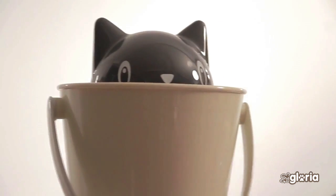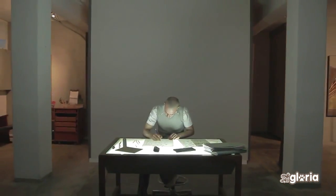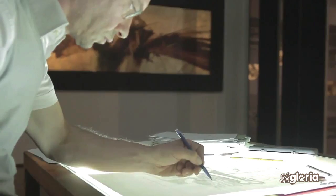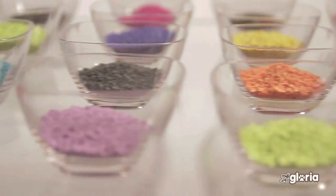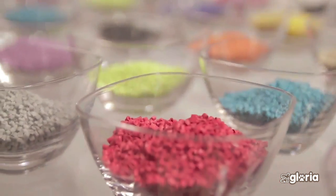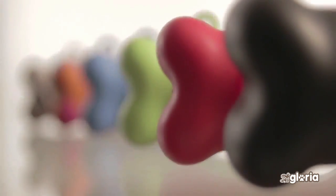United Pets is a young and dynamic Italian company whose products stand out for their functionality and aesthetics. If you are stylish and you like design, United Pets is your brand. Renowned Italian designers are involved in this project. United Pets manufactures their plastic items in Italy using high-quality materials and perfect finishes to develop trendy accessories for pets.